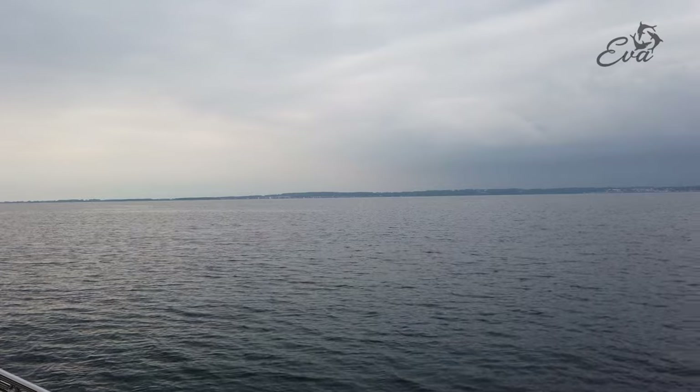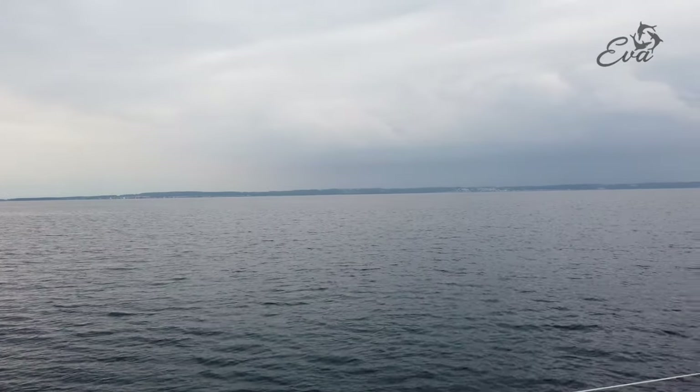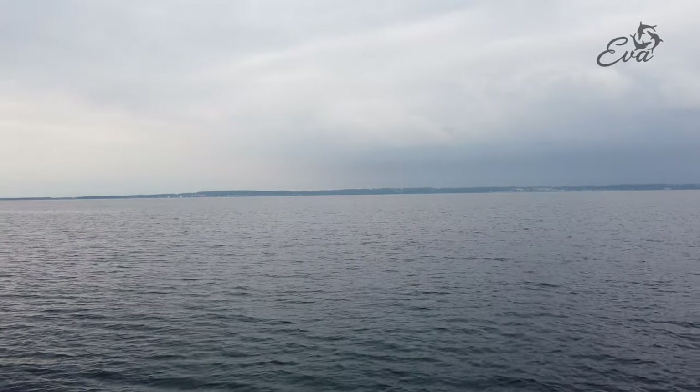So all of that is Sweden - basically forbidden territory for us right now, due to COVID. About twenty minutes and we'll be there.